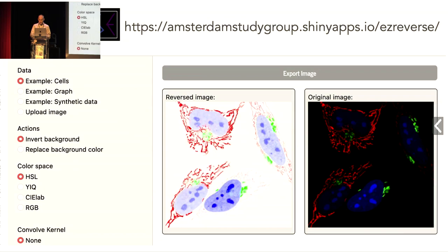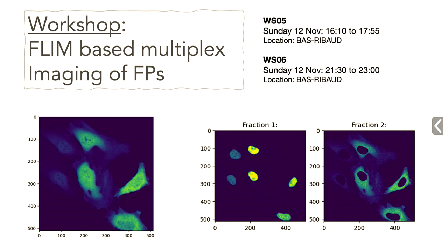I'll have two workshops, both on Sunday, dealing with lifetime imaging-based multiplexed imaging using fluorescent proteins. We'll express different fluorescent proteins targeted to different locations, each with a different lifetime, then do lifetime imaging and demonstrate separation of two or three fluorescent proteins based on fluorescence lifetime.